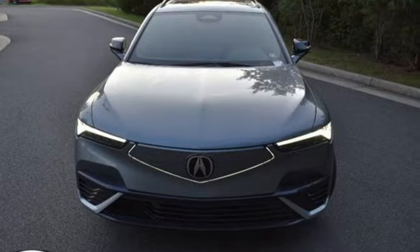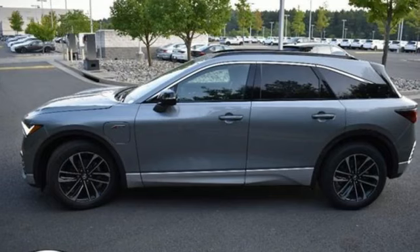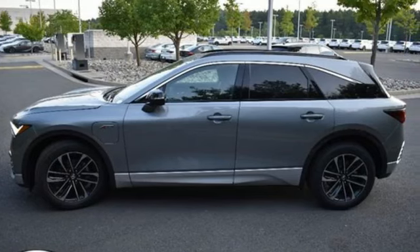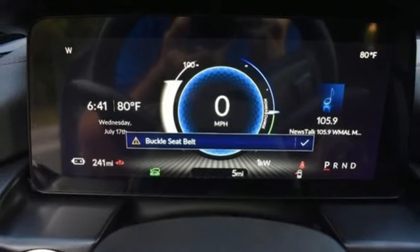It comes nicely equipped with features you'll love: automatic transmission, four-wheel drive, streaming audio, Wi-Fi hotspot, front heated and ventilated bucket seats, and auto-dimming rearview mirror.